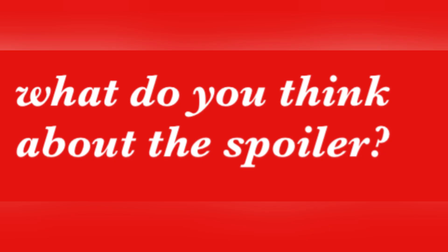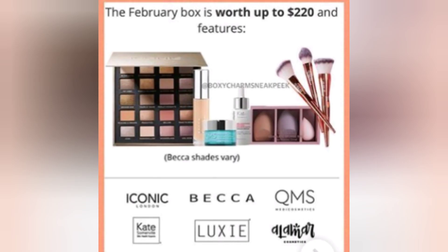So what do you think of the spoilers so far? I think it looks pretty good, but I feel like I say that every single month. Remember, February's box is going to be worth up to $220 and has some pretty great brands — Becca, Alamara — and the list goes on. There are still some more spoilers to come.